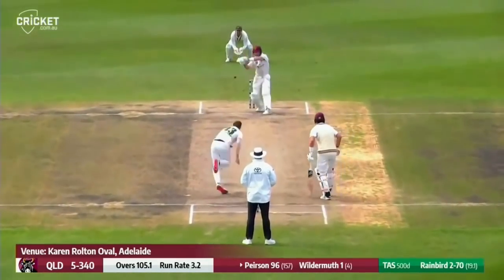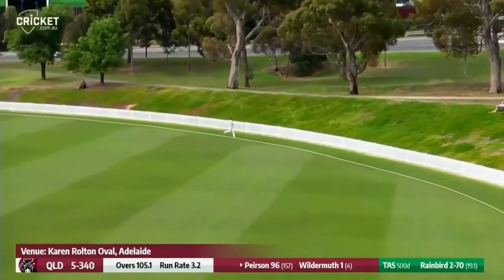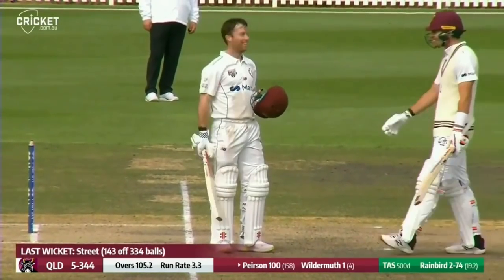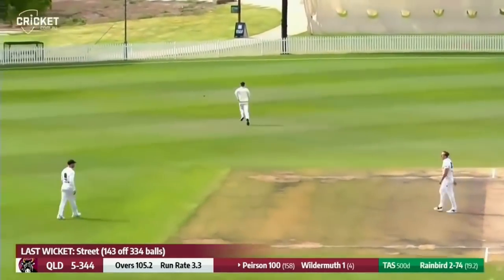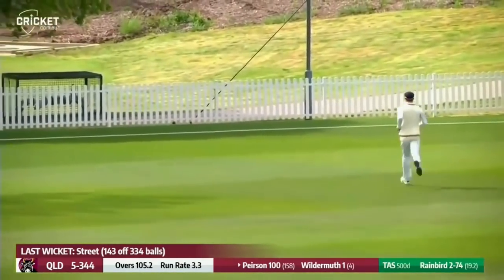Rain Bird again, short ball. Pearson gets underneath it, lofts it out to deep mid-wicket and brings up his century in style. What an innings. He takes the lid off, raises the bat, a broad grin, acknowledges the warm applause. And now he edges Rain Bird and that will go to the boundary for his 13th four.